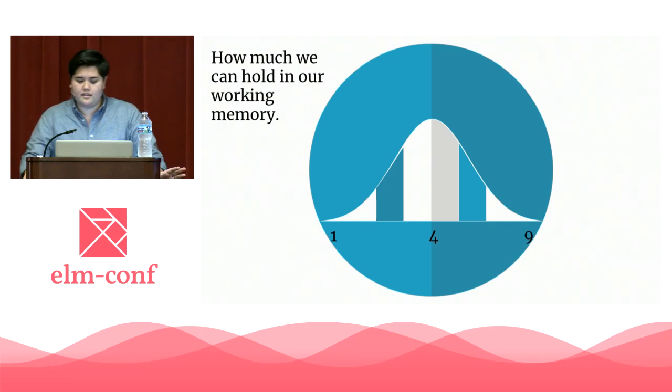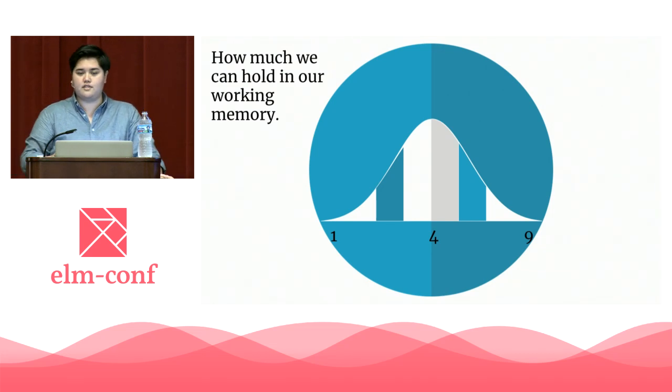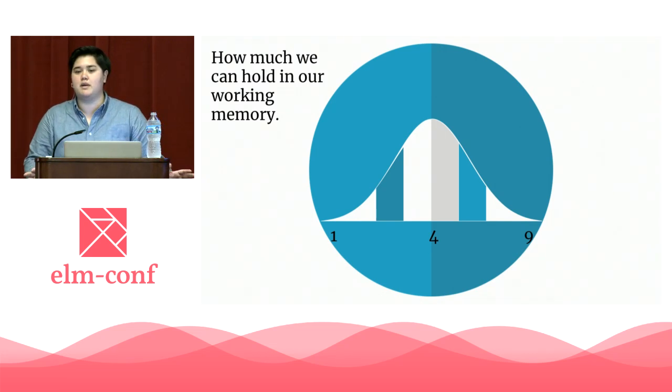This is why we use grouping, mnemonic devices, and other tricks to remember things. We're strapping together information to fit into one of these four-ish slots. But what happens when we run out of slots? We write notes, we flip between pages, we ask Joe Schmo if he knows — he doesn't. We swap out information as we need it, or we try really, really hard to remember an extra thing. This is tiring.